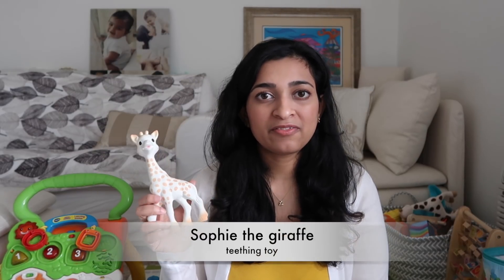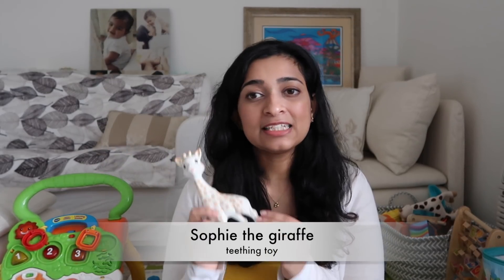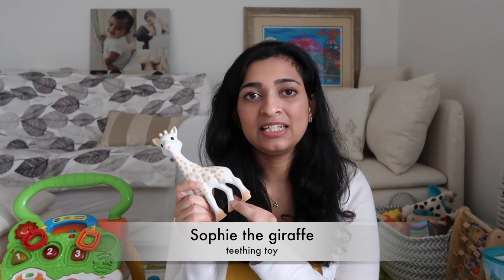We also got Vikrant some teething toys to help with teething. Sophie the giraffe is like the world-famous teething toy — I can see why, it's very conveniently made and it's non-toxic, so it's a good teething toy. But Vikrant didn't really chew on it. He would like to squeeze it, make the sound, and just hold on to it because it has a nice texture. So if your baby likes chewing on things, this is a good thing to have.